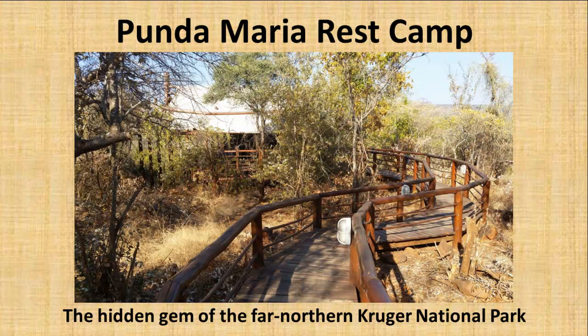Punda Maria Rest Camp, the hidden gem of the far northern Kruger National Park, brought to you by the book series Rest Camps of the Kruger Park, in support of Kruger Kids — giving orphaned kids the gift of a Kruger safari.